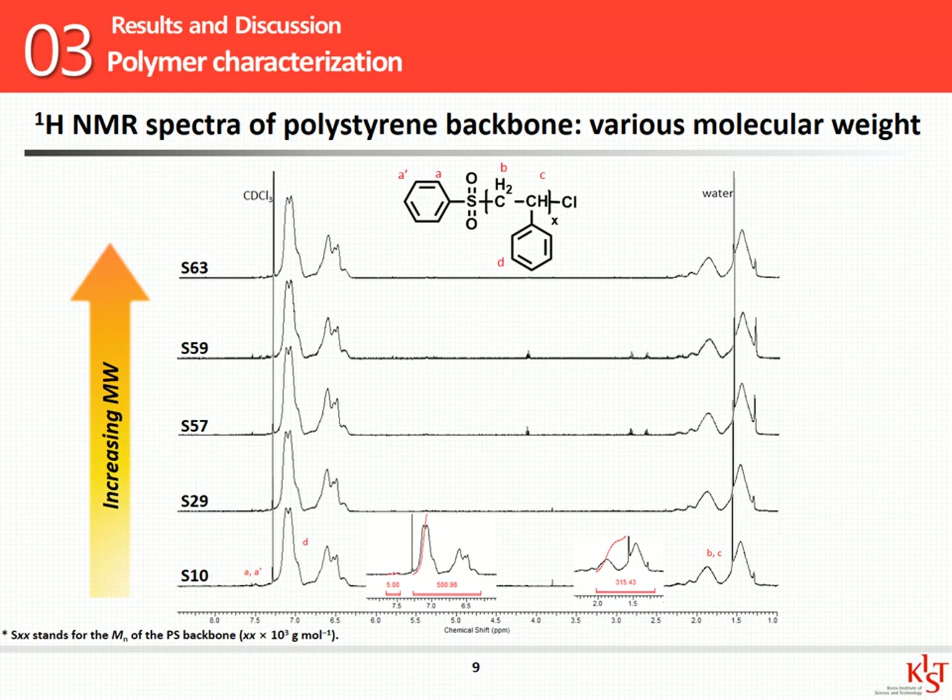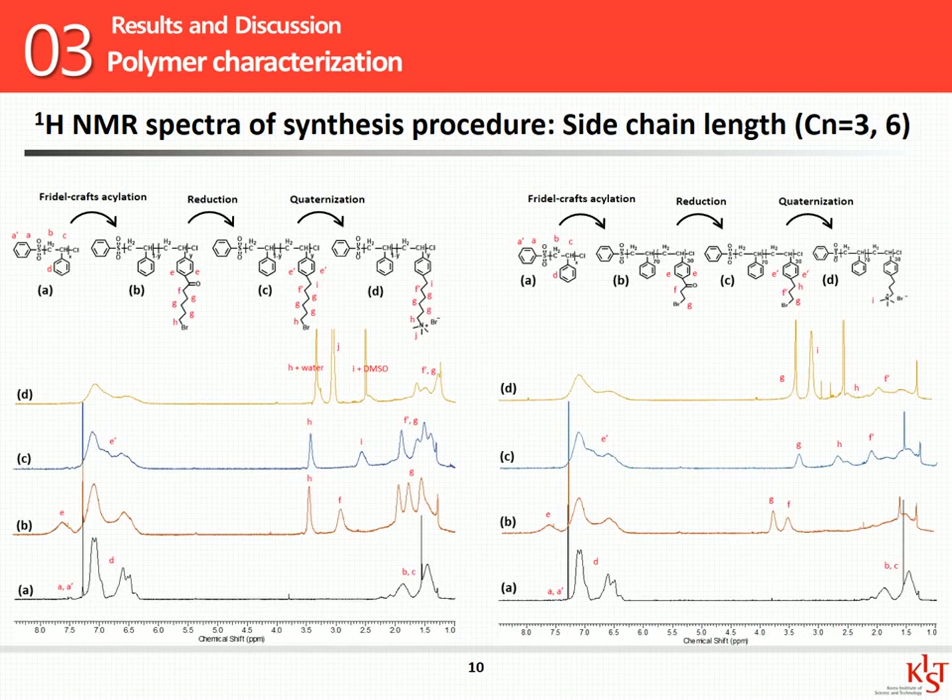Here are the results. Let me show you the proton NMR spectra for the synthesized polystyrene backbone with various molecular weights. I named each sample according to the number-average molecular weight, and confirmed that all five samples have the same polymer structure. When I analyzed the peak of each synthesis step, the polymers were successfully synthesized.